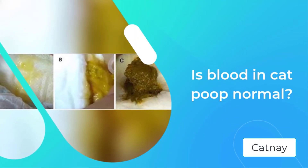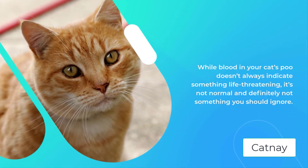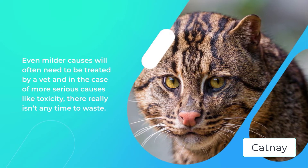Is blood in cat poop normal? While blood in your cat's poo doesn't always indicate something life-threatening, it's not normal and definitely not something you should ignore. Even milder causes will often need to be treated by a vet, and in the case of more serious causes like toxicity, there really isn't any time to waste.